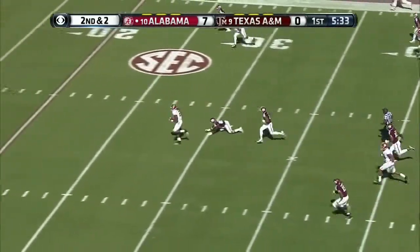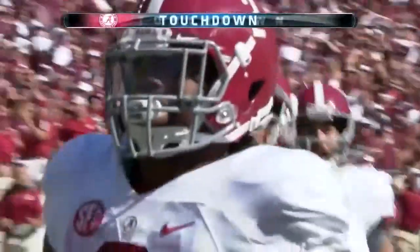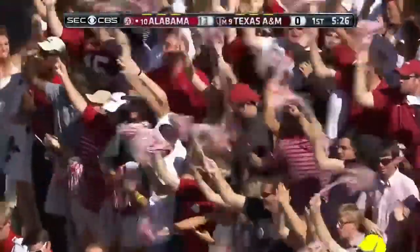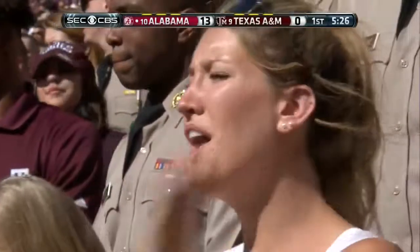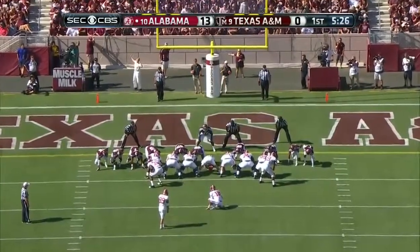Henry — nice move — he will stroll in untouched. The 12th straight game in which he has scored a touchdown, this time from 55 yards. Adam Griffith for the extra point.